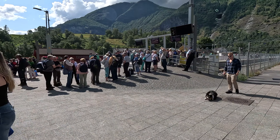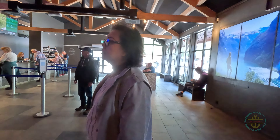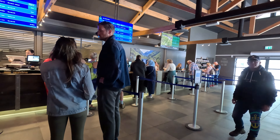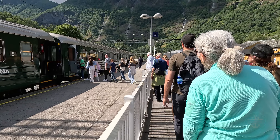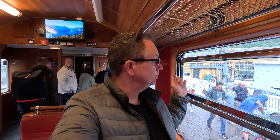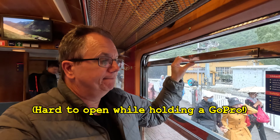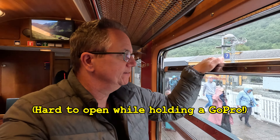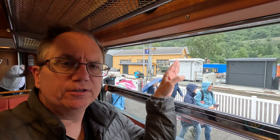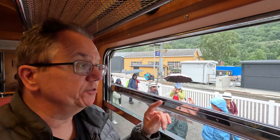Back in Flåm, we took a chance booking last-minute round-trip tickets to the Flåmsbana Railway — the scenic train — and got lucky for one ticket. A few takeaways: get in line as early as you can to snag a seat on the right side going up. Make sure you're on the right side of the train going up the mountain. Additionally, aim for a window that opens — you get ventilation and can point your camera out, but these seats are highly coveted.